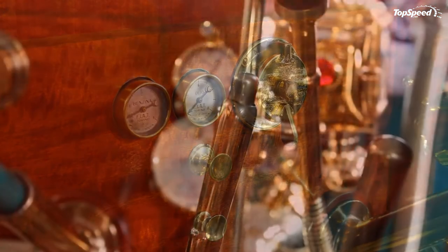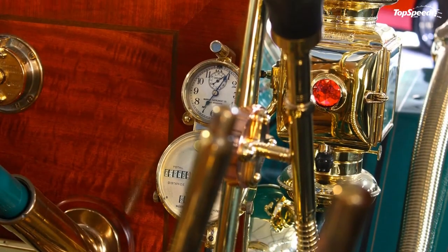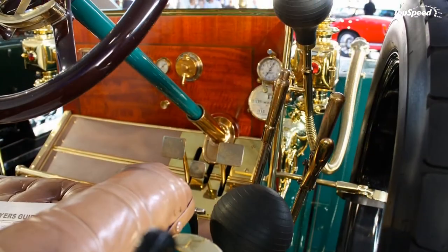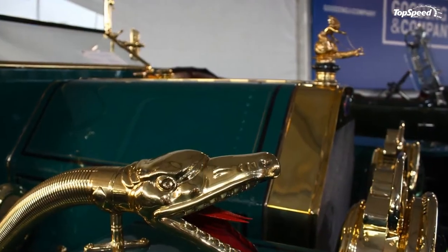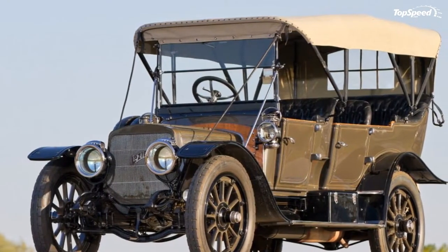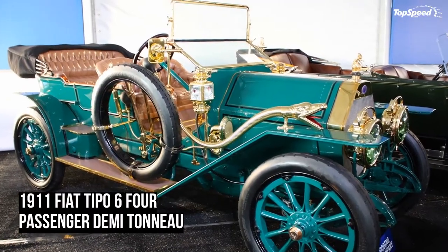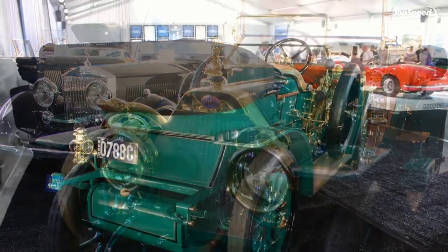Pierce Aero quickly became known for unique styling on its luxury cars and made its name with tough, high-quality vehicles. The range-topping Model 66 sold for over $7,000 in 1911 and featured an 825-cubic-inch six-cylinder engine and an aluminum body. The Rambler Model 65 was powered by a 318-cubic-inch four-cylinder engine producing 45 horsepower, but was really set apart by its massive 40-inch tires and an interior the size of a parlor.